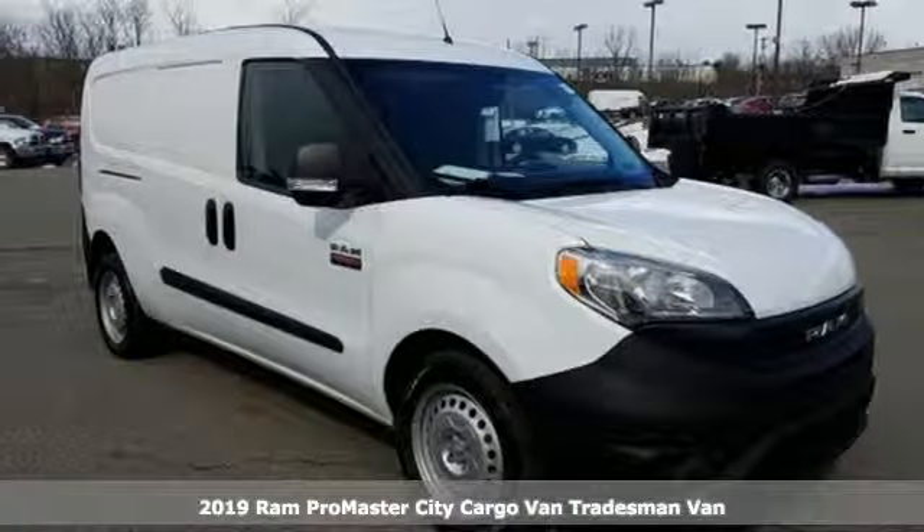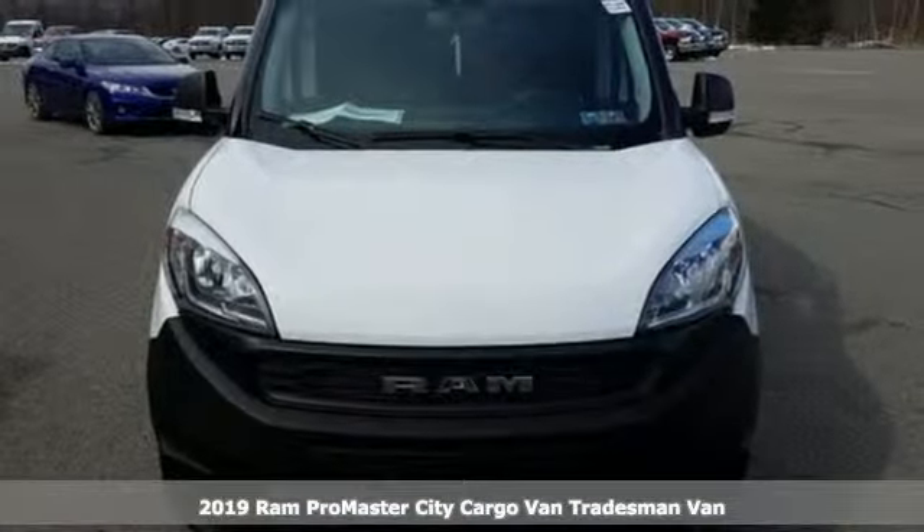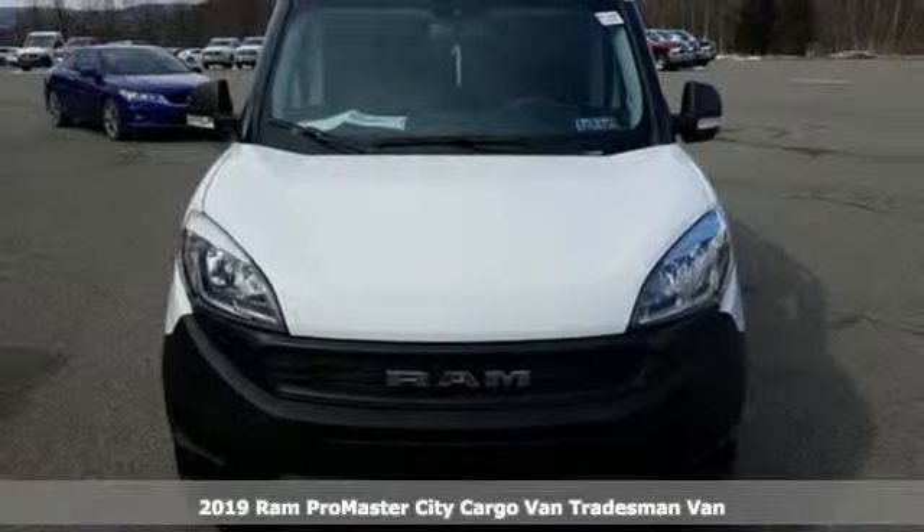It's a new 2019 Ram ProMaster City Cargo Van. When you need to grab life by the horns, you need a Ram.